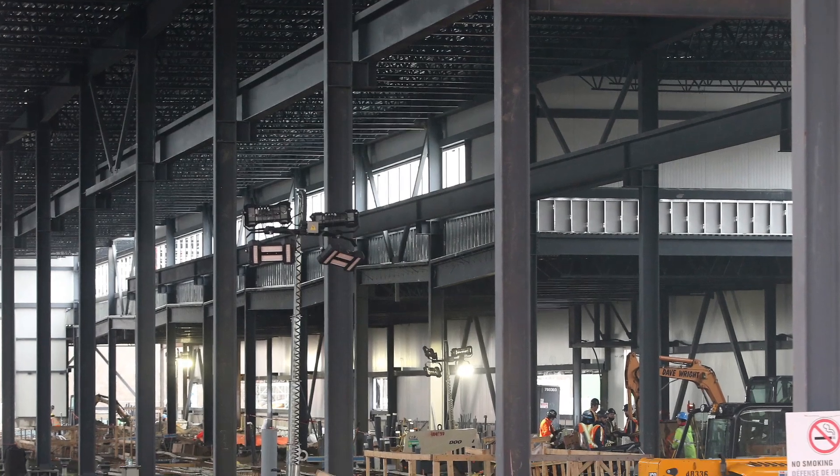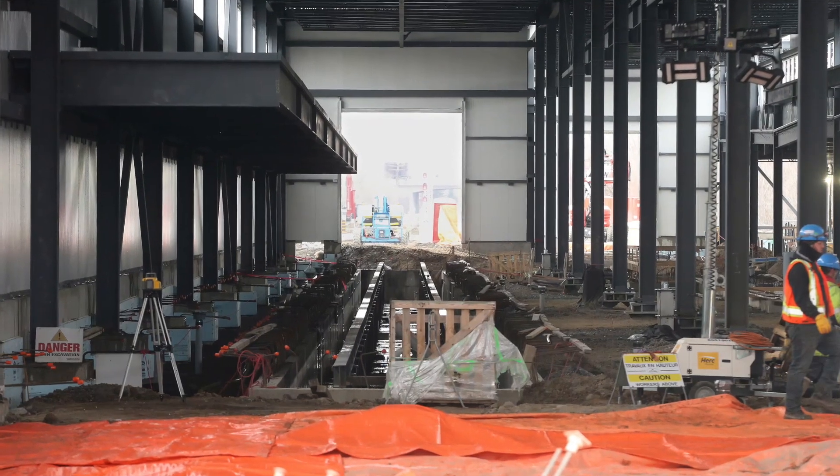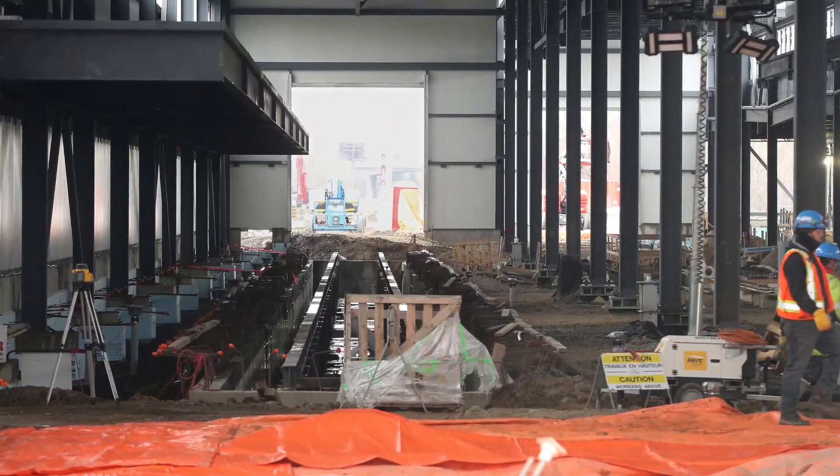Another major component of this project is the new Walkley Yard Maintenance Storage Facility, which is right behind me. As you can see, the construction of this facility is well underway. After only breaking ground last year, the 200-ton exterior shell is nearly complete, and track installation is about to begin.